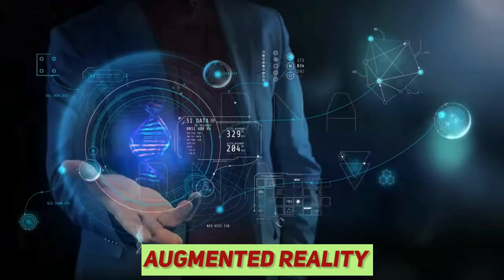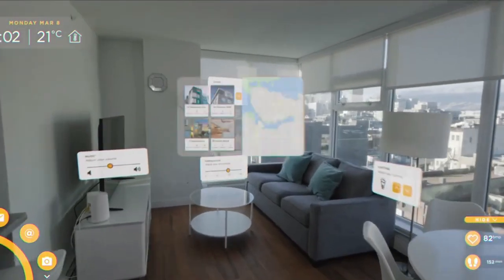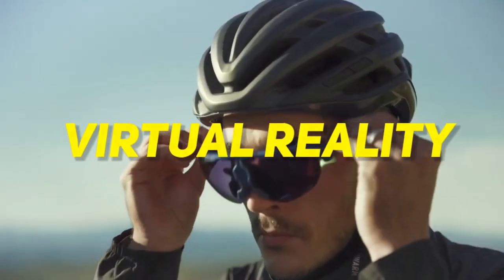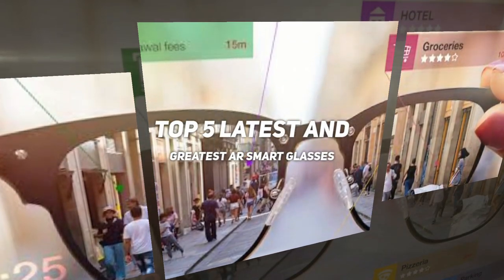Unlike virtual reality, augmented reality is not limited to a wearable device and is being tested and implemented on phones, projectors, and PCs alike, in addition to AR glasses or AR headsets. Although this technology has huge potential for mass adoption, it is fairly less understood than even virtual reality. In this video, we'll be discussing the top 5 latest and greatest AR smart glasses available in the market today.